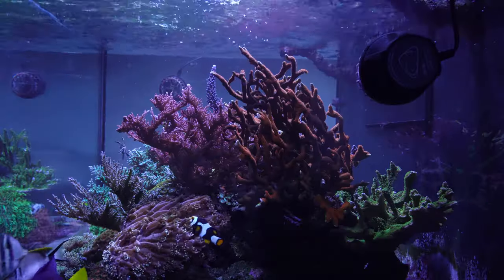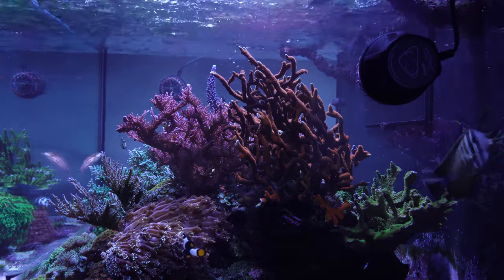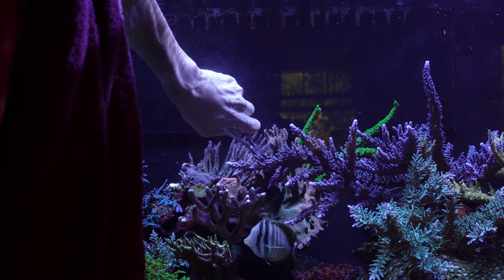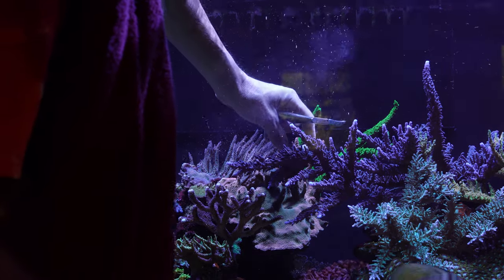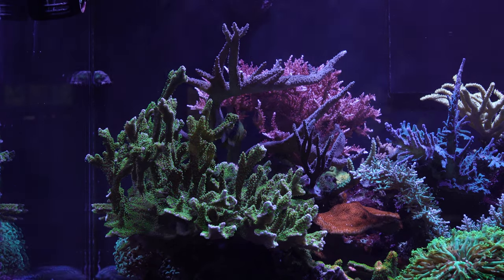Now I have a lot of space between that coral and the wall. I added another MP40, so the tank now has three MP40s, with one going across the bottom to increase circulation. I also fragged some pieces in the middle part of the tank, but I was really focusing on the right side and the left side of the tank.